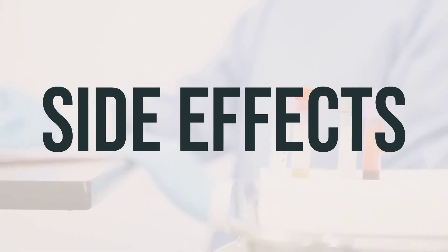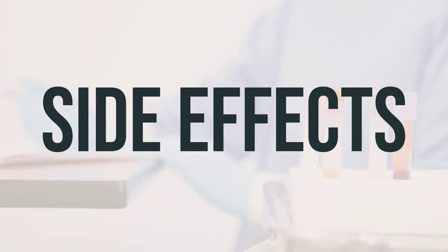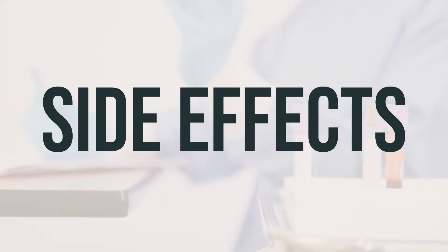If you experience constipation, diarrhea, or an upset stomach, don't worry. These effects are usually temporary and may go away as your body gets used to the medication. However, if any of these effects persist or worsen, it's important to let your doctor or pharmacist know.